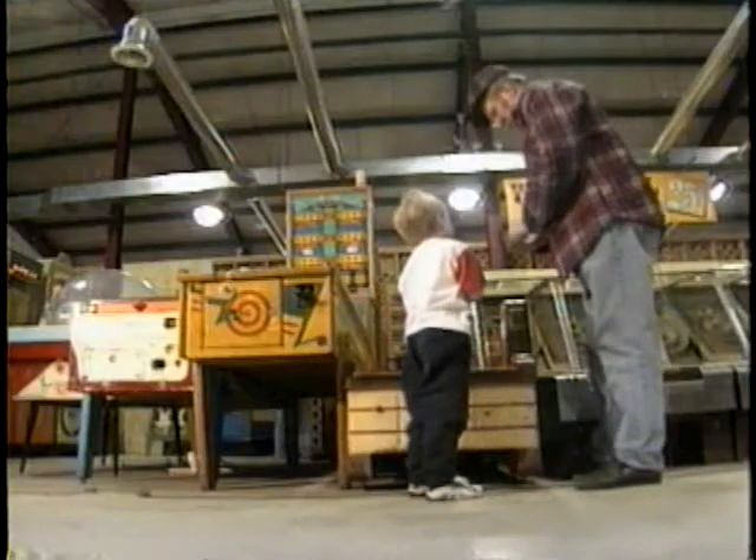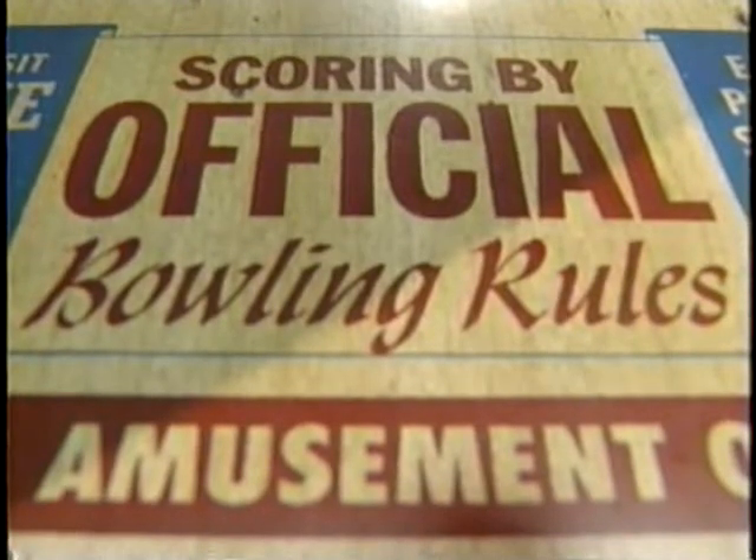Oh no, I've got one more quarter. Oh well, we'll do it anyhow for fun. I've always been fascinated with arcades.